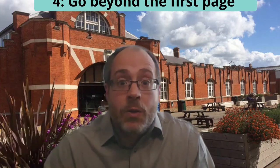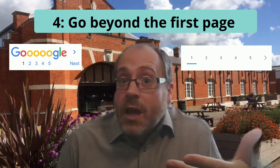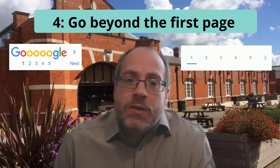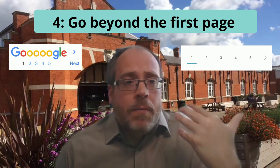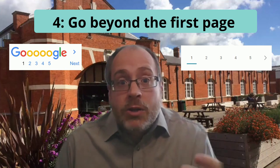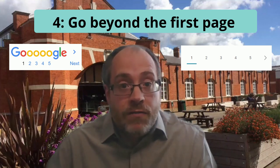Tip number four: go beyond the first page. Most of us, when we search the internet, probably only really look at the first few hits that come up on the screen. But if you're doing academic research, it's really worth digging in deeper. The top results will be the most popular, which will often be less academic things, commercial things. So it's worth going a little bit deeper to find a wider range of information.